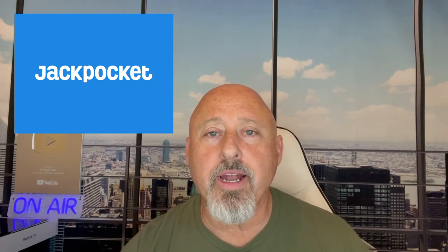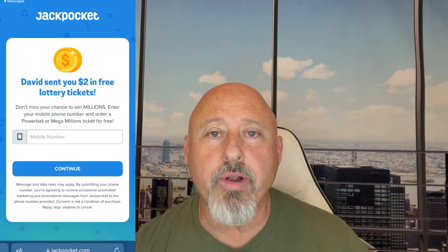Since we're talking about money, I know everybody would like to win some money — I sure would. I ran across this app called Jack Pocket, and if you use my referral link below you will get a free lottery ticket on there. It's a two-dollar lottery ticket, but hey, you could still win something.